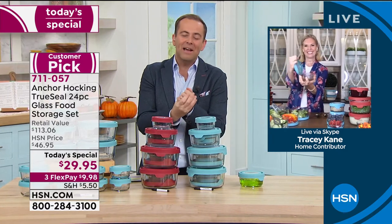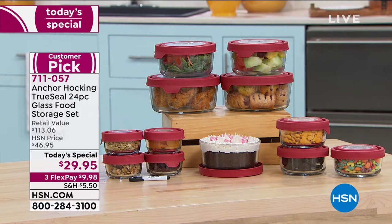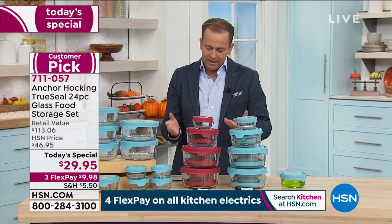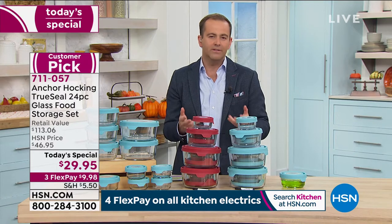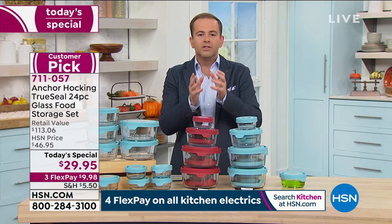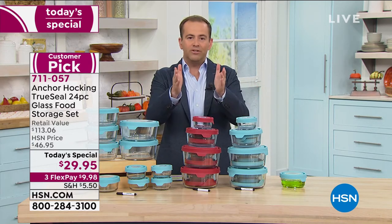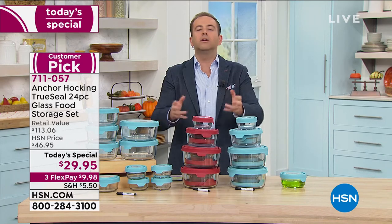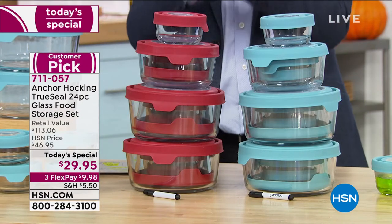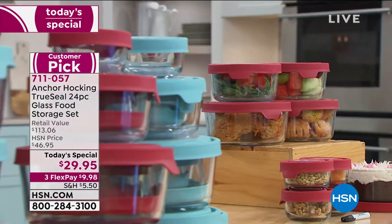Trace, I know you can't see this right now, but we're wildly busy. I want to apologize in advance because the Anchor Hocking team — this company, this legacy since 1905, America's oldest glass manufacturing facility — it's something to be proud of, to embrace, and to support. This was meant as a welcome celebration for Anchor Hocking's first ever Today's Special. They wanted to blow it out of the park, so they put a retail value together of $113 and we're offering it for $29.